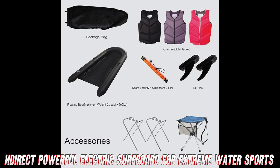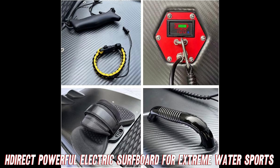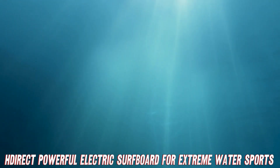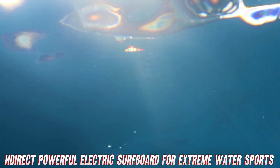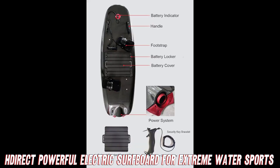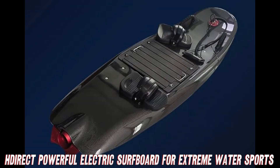But the coolest part has to be the futuristic tracking tech that monitors your ride, estimates remaining battery based on your moves, and warns you when it's time to head back to shore. It's like having your own tiny surfing Ironman coach in your pocket.